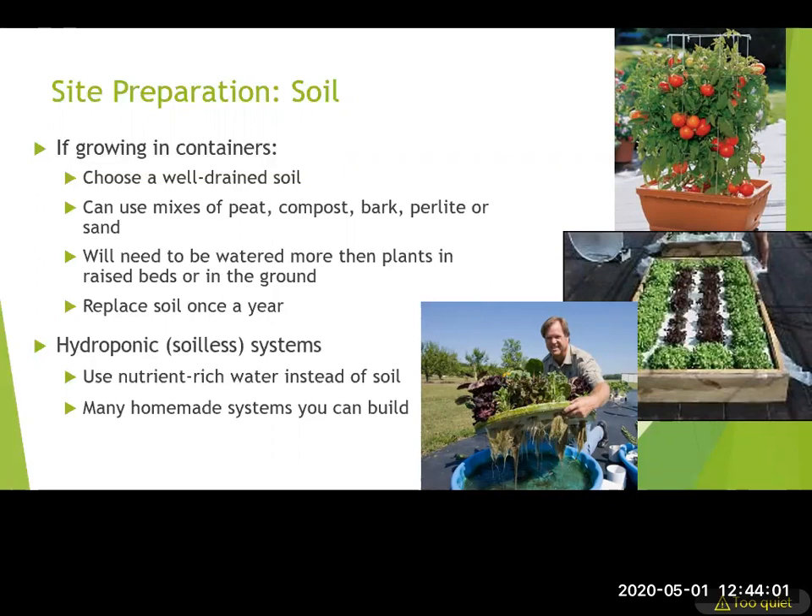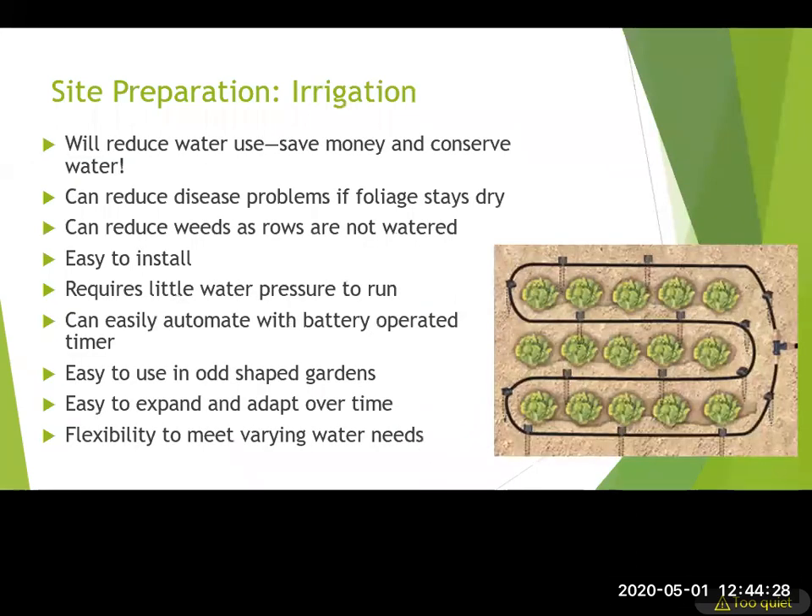Plants need water to grow, so think about how you'll water them — that's why convenience to a water source is important. I recommend micro irrigation: simple tubing that can be drip or micro spray, easy to hook up to an outside hose bib. It's fairly simple to set up and change as needed, and you can add a timer so you can rely on it.